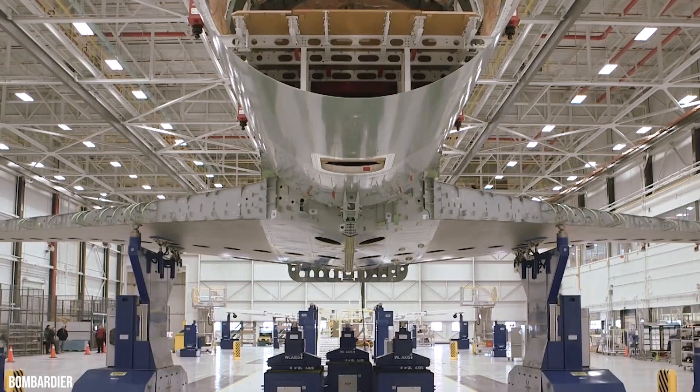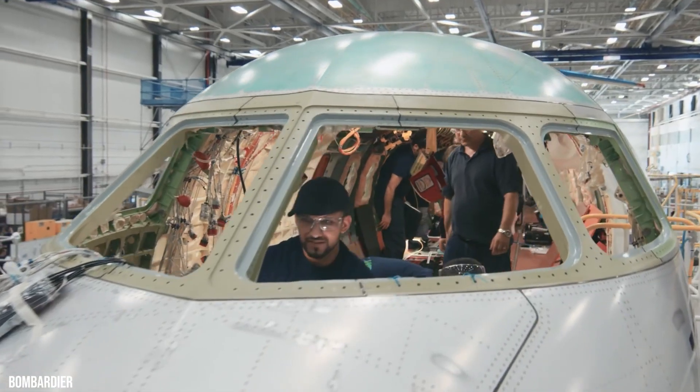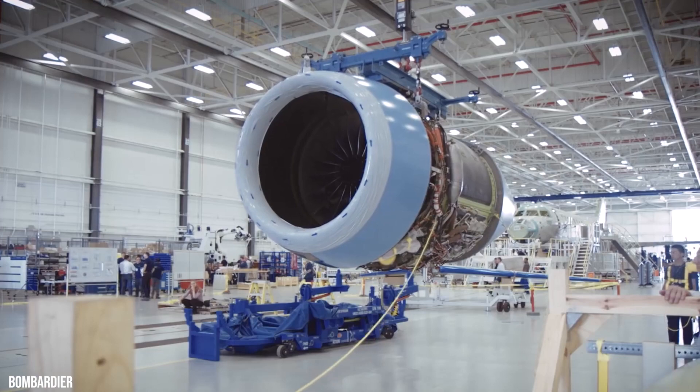To achieve the required efficiency, Bombardier engineers focused on two main elements. First, the trailing edge of the wings was redesigned to reduce drag force at high speed, and second, Bombardier worked with Rolls-Royce to develop the all-new Pearl engine specifically for the Global 5500.